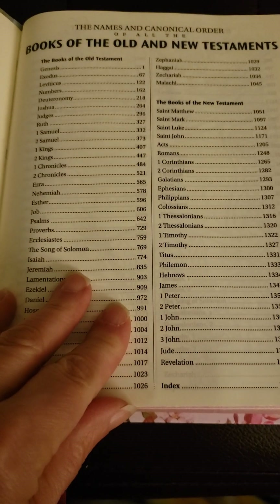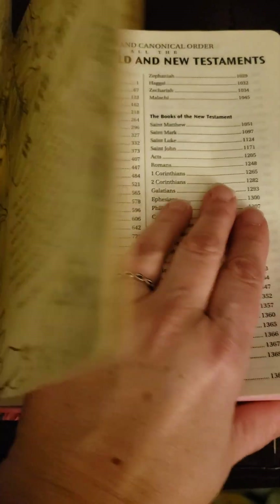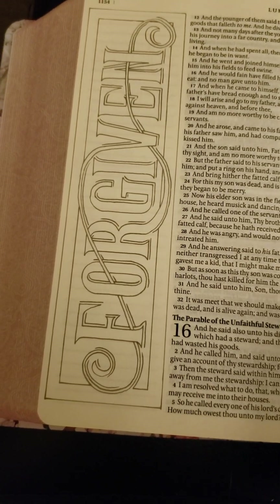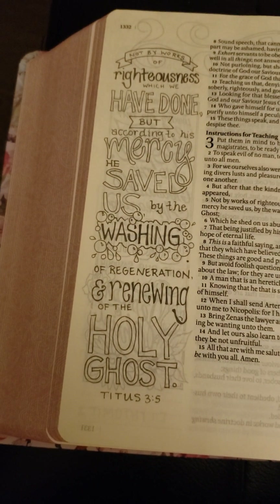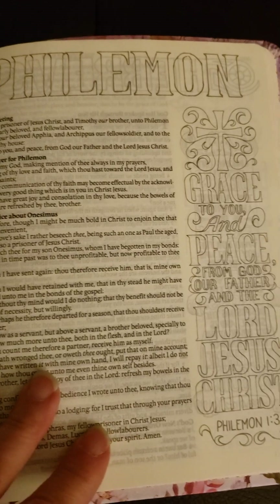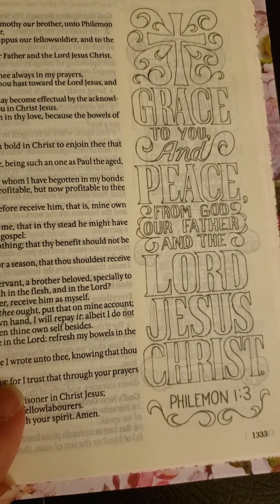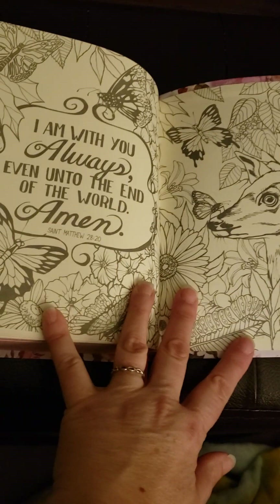It has an index in the front like most Bibles would, where you can find the books of the Bible. And it also has one in the back that I thought was interesting as well. Sometimes there are words you can color, like 'forgiven.' I wanted to show you in the back — here's just some of the examples of some of the verses that you can color. 'Grace to you and peace from God our Father and the Lord Jesus Christ.' There's also another beautiful back page you can color.